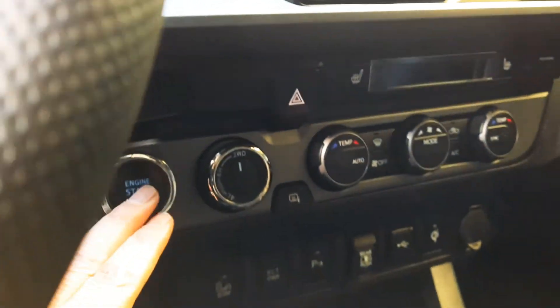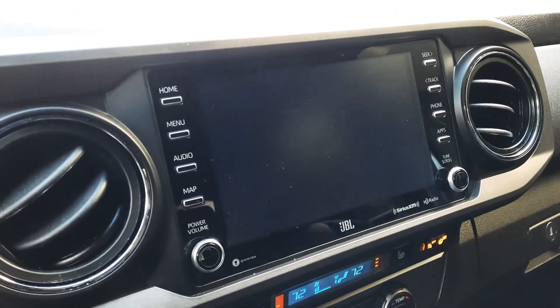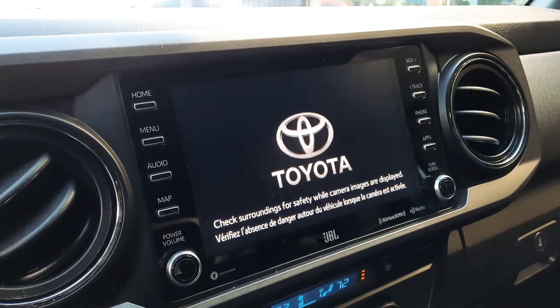Let's go ahead and turn it over, and then we'll get the Toyota startup there, as you can see.